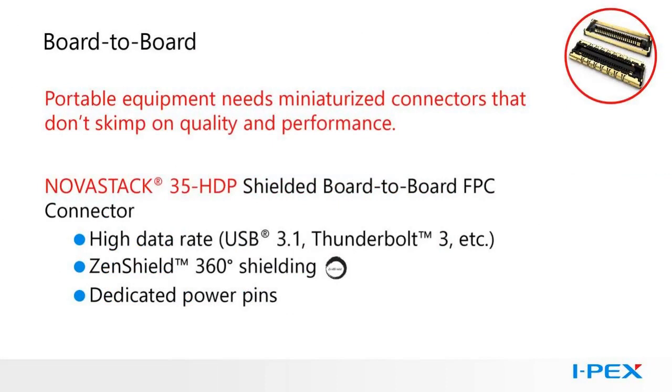Board-to-board connectors. Medical electronics use board-to-board connectors like any other system. For portable equipment, these connectors often need to be very small yet still provide signal integrity, shielding, and even power. IPEX Novastax series connectors offer contacts on a 0.35mm pitch and a mated height of 0.75mm. The system uses our Zenshield design, covering the surface mount tails with the shield to reduce emissions. Novastax 35HDP is also a very high data rate connector that can support USB 3.1, Thunderbolt 3, and beyond, with four dedicated power pins each rated at 2.2 amps.